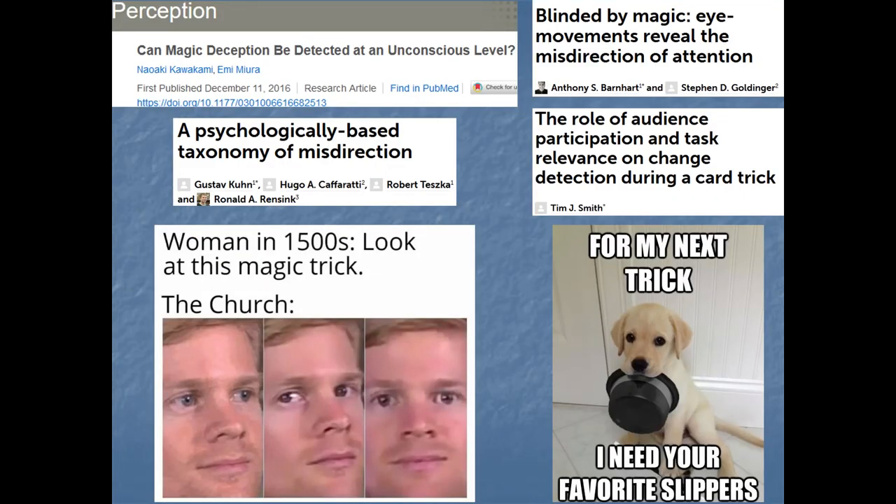Of course, stage magicians aren't only taking advantage of change blindness — there are a number of other ways to manipulate attention if you know how it works. In the next video, we'll talk about a couple of other ways that attention can fail us and connect it back to some more general theories of how it all fits together.